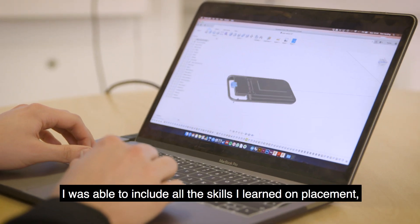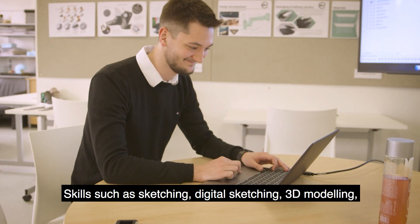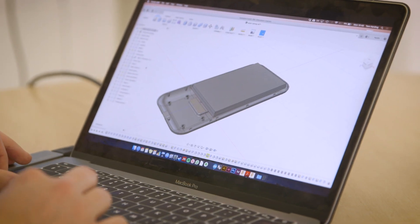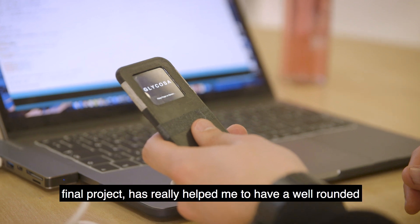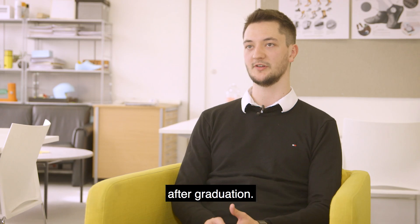I was able to include all the skills that I learned on placement as well as previously in my course, such as sketching, digital sketching, 3D modelling, and visualisation. Being able to integrate all of these skills into my final project has really helped me to have a well-rounded project for my portfolio and also helped me to get a job straight from graduation.